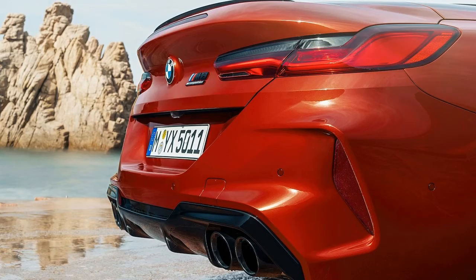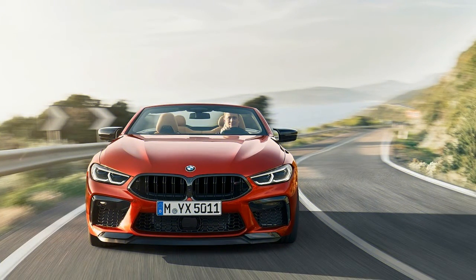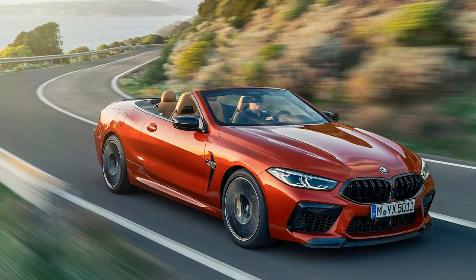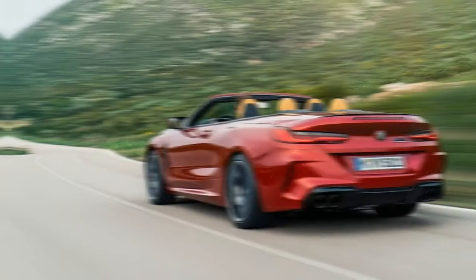Some of the key visual signals distinguishing the 2020 BMW M8 from a standard 8 Series include large lower front air intakes, quad exhaust tips, dark chrome kidney grille, and dark side mirror covers.